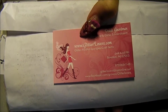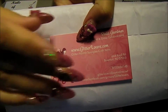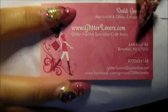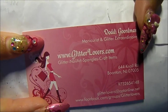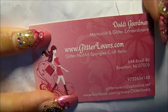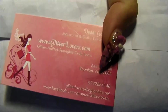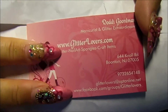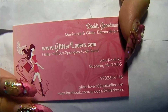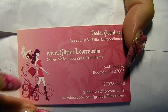Hello, you guys. I am back again. And look what I got today. Yay! It's from Glitterlovers.com. We all know her as Pink Lady Naildesign at YouTube. She has special prices on YouTube and Facebook. So you have to check her out there.